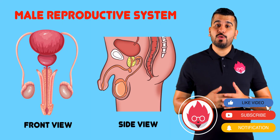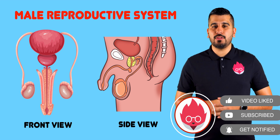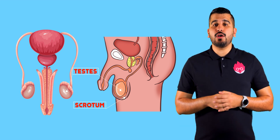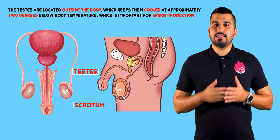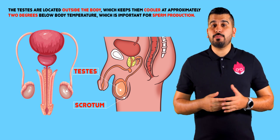This diagram shows the frontal and side view of the male reproductive system. The two male testes are found in a bag of skin called the scrotum. As the testes are located outside of the body, this keeps them cooler at approximately two degrees below the body's temperature,